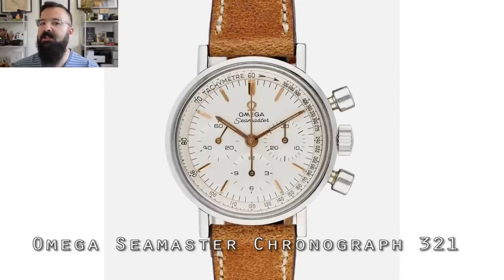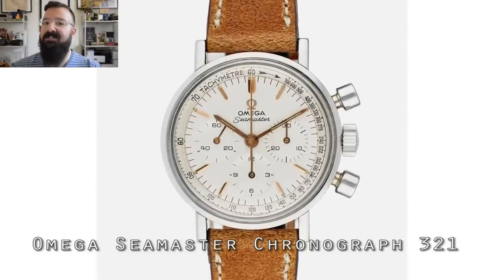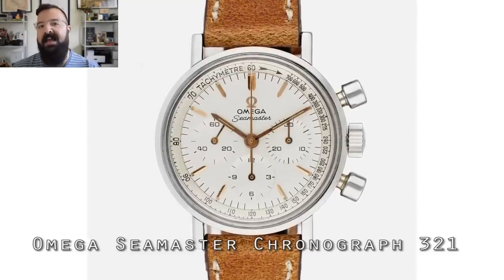Let's switch gears a bit. When we think of the Omega 3-2-1, the Speedmaster kind of gets all the spotlight. But if you can find an all-original, in good condition, Omega Seamaster 3-2-1 chronograph, you're going to be doing pretty well and you're going to be paying a pretty penny, because that's probably one of the most sought-after Seamasters of all time. So what's the deal with the Omega 3-2-1 movement — why is it so important, and where did it come from?